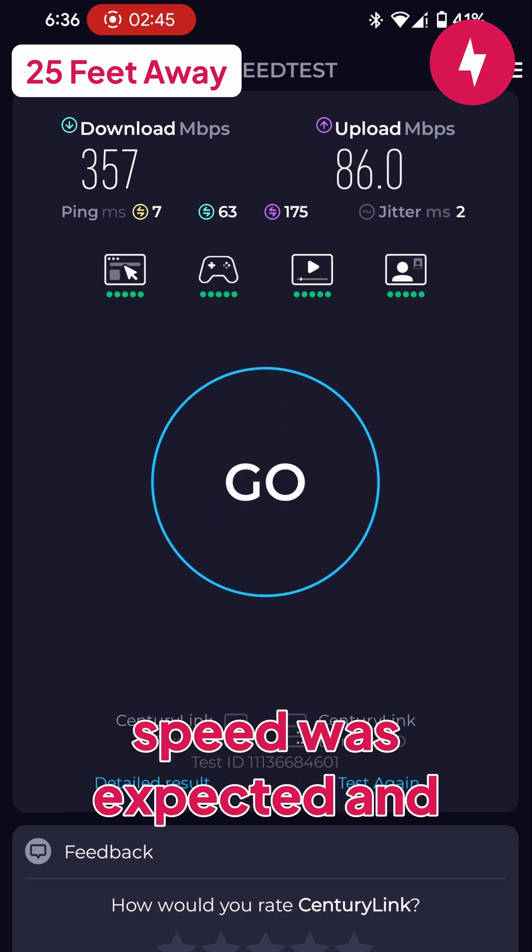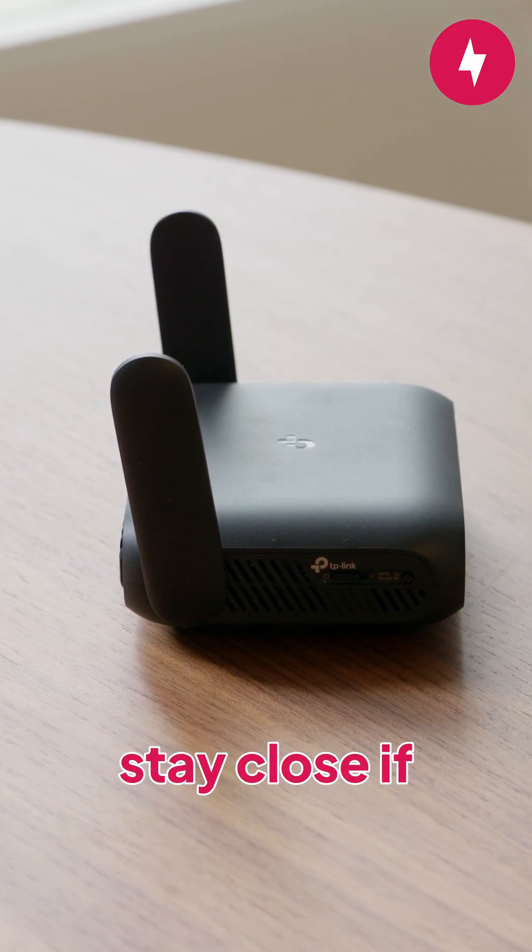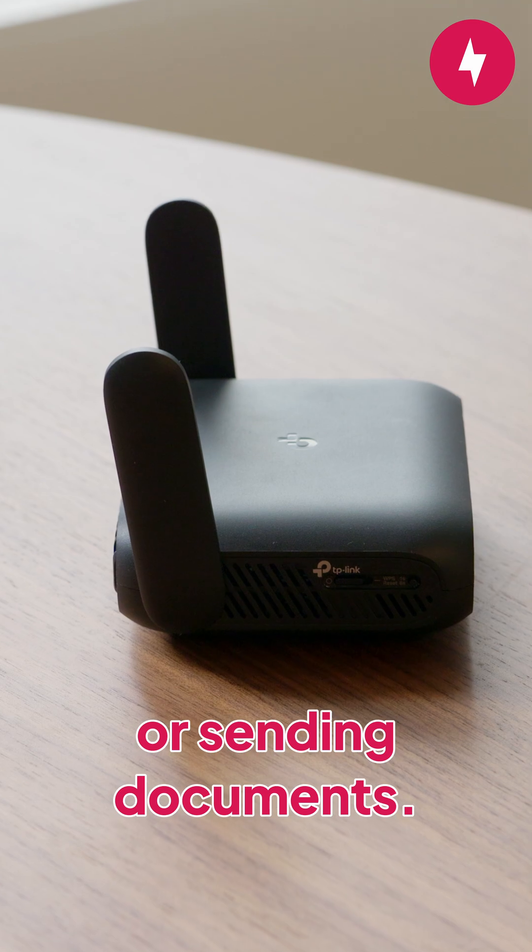While the drop in download speed was expected and tolerable the further I got from the router, the upload speeds really took a beating, so you'll want to stay close if uploading to socials or sending documents.